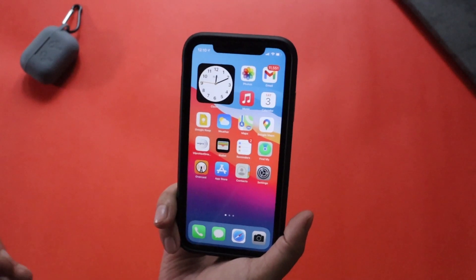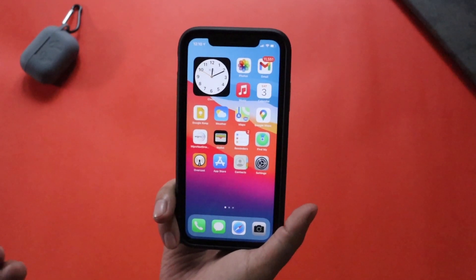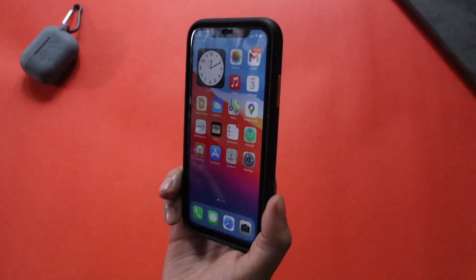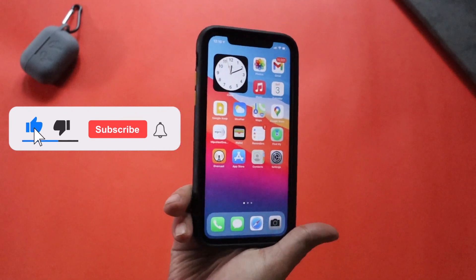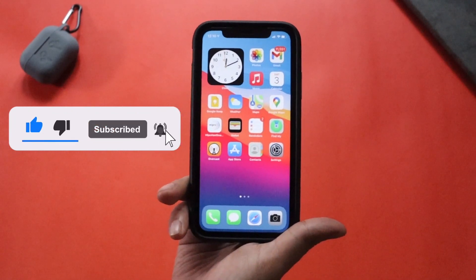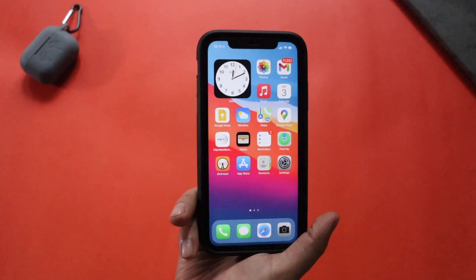Now let's talk about the iPhone XR on iOS 14.4.2 — battery life and performance after a few days. If you're new here and like what I do, give this video a thumbs up and consider subscribing. With that said, let's get right into the video.